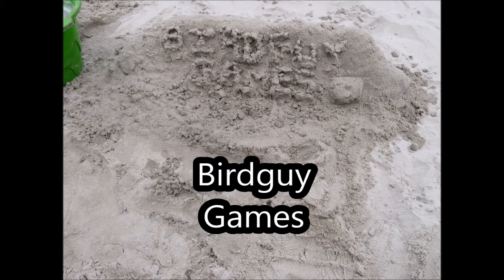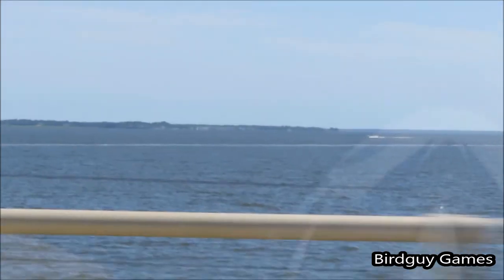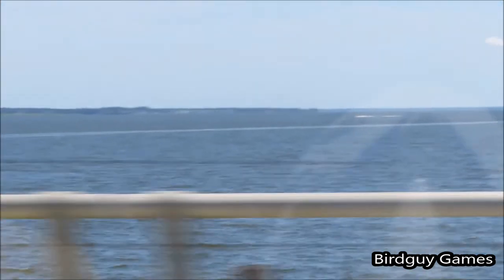Hey guys, welcome back to another episode of BirdGuy Games. I'm your host, BirdGuy, and today what we're going to be doing is a little bit of a trial run, a first part of the series where I'm going to be showing you guys different board game stores.